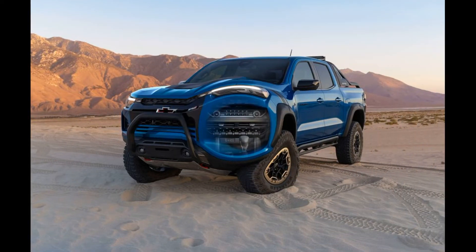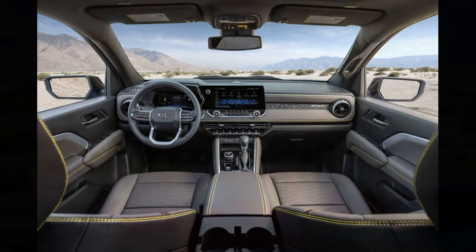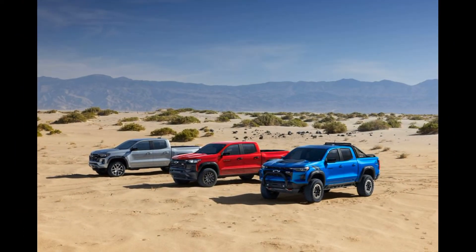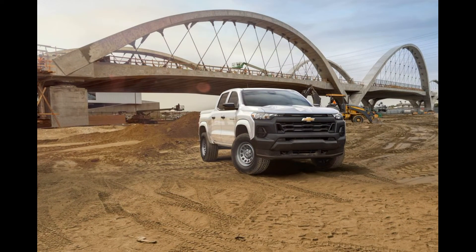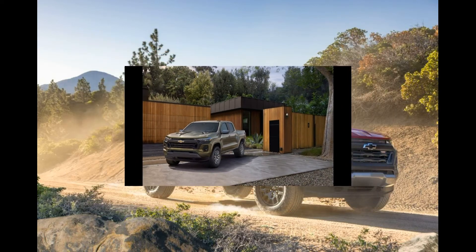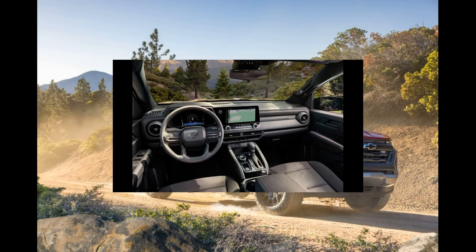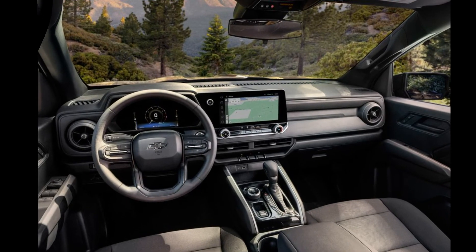The redesigned interior is another major improvement over the outgoing pickup. Every Colorado comes with a large 11.3 inch infotainment screen with wireless Android Auto and Apple CarPlay connectivity — the biggest screen in the smaller truck segment, at least until the upcoming 2023 Ranger goes on sale later this year with an available 12.1 inch screen.